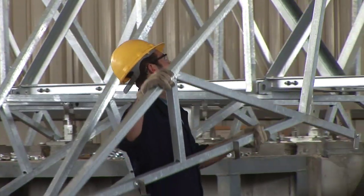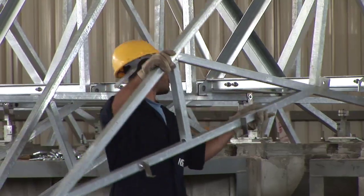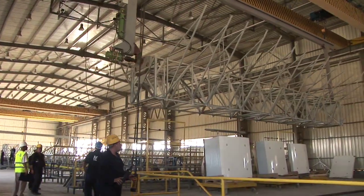Egypt's top energy officials say the country is already planning a solar energy scale-up as part of a regional plan extending across North Africa.